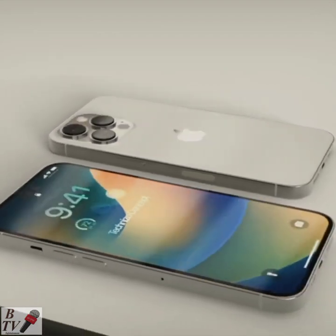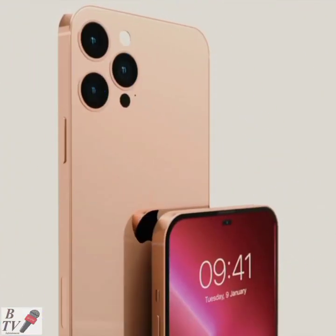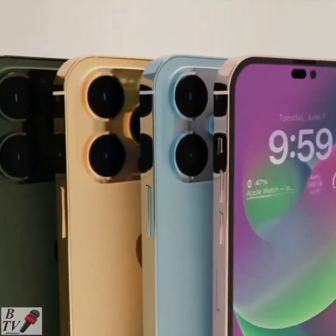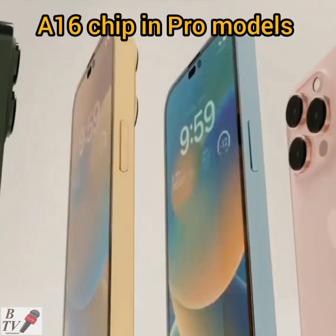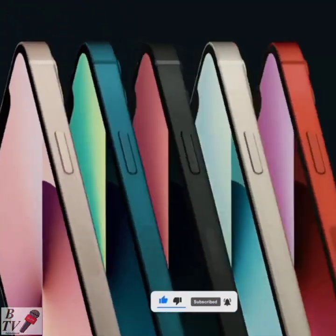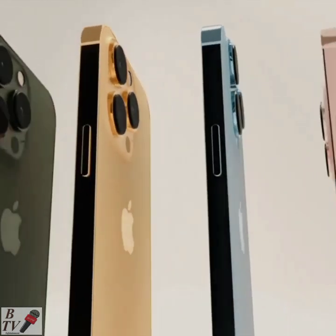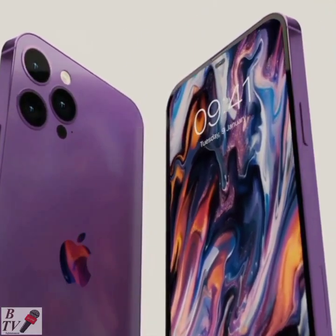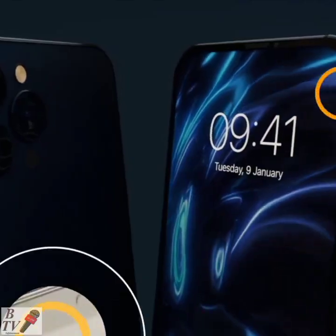On the inside, the phone is expected to change less than usual, but some new features are coming. The new A16 chip is expected to be introduced only in the Pro models. For color options, one source has said there will be midnight, starlight, and Product Red, with the current blue being swapped out for a lighter sky blue and a new purple option.